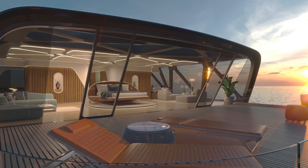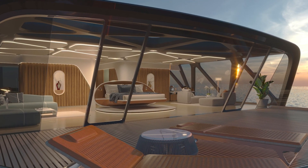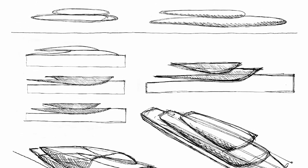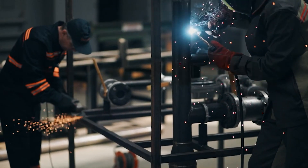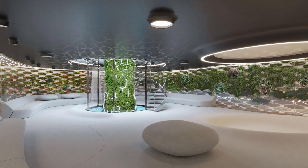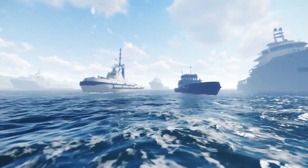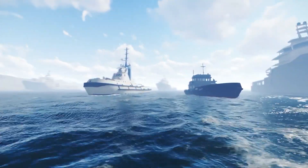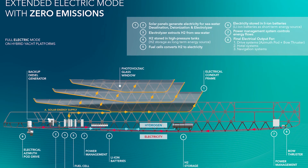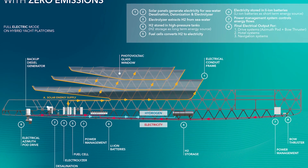The Pegasus superyacht is a revolutionary design and technological feat, combining the latest advances in marine engineering, 3D printing technology, renewable energy sources, and sustainable materials. Combining robotic 3D printing with ultra-lightweight composites creates a robust yet lightweight vessel that reduces energy consumption while maintaining structural strength and durability.